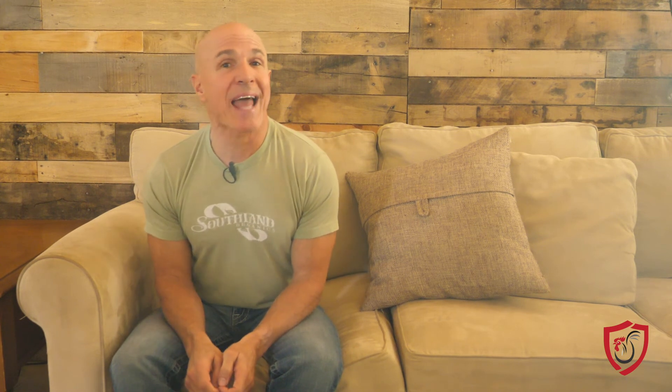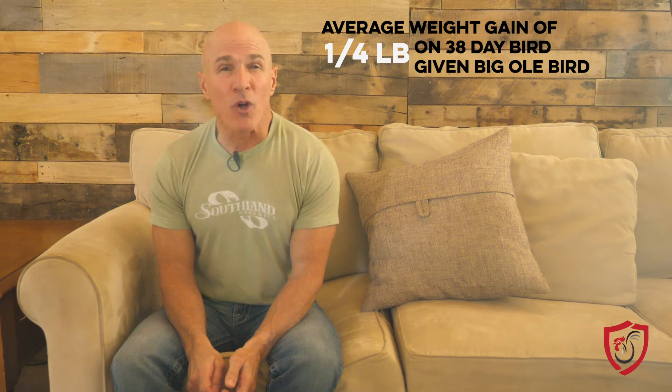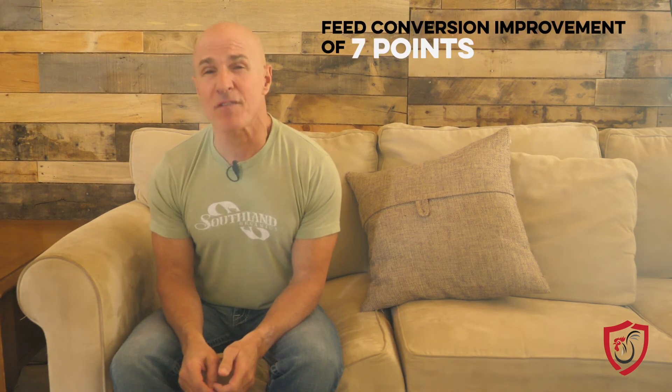In the second study, Southern Poultry Research Group compared two healthy groups of Ross 708s. The group given Big O'Bird saw an average weight gain of a quarter pound on a 38-day bird and a feed conversion improvement of seven points. We are so excited about these findings because they mean the farmers we serve every day can see more profitable flocks and better rankings amongst their peers. Our goal is to always help you, the farmer — with the absence of antibiotics and the ever-present challenges of environmental conditions and disease, we know it can feel nearly impossible to achieve the results you saw in years past. The solution to loose guts, high mortality, and low feed conversion is to strengthen your birds from the inside out.